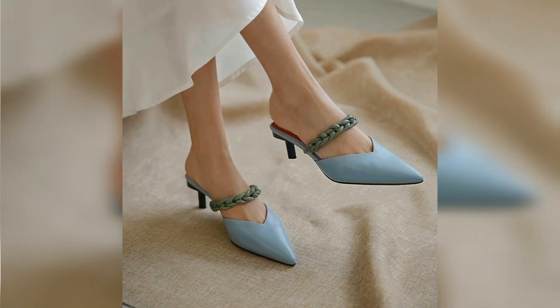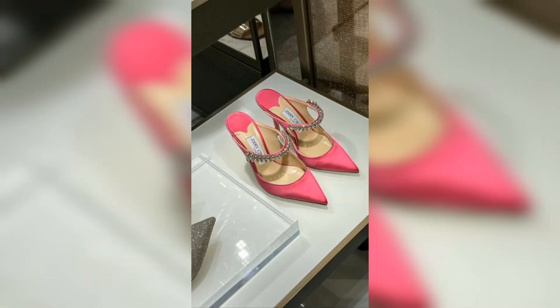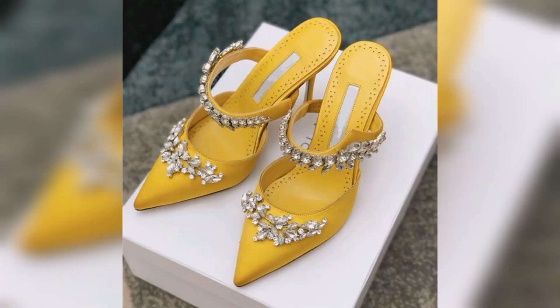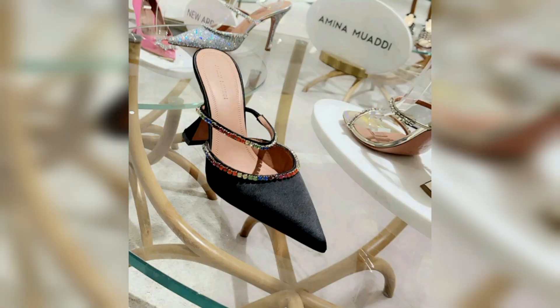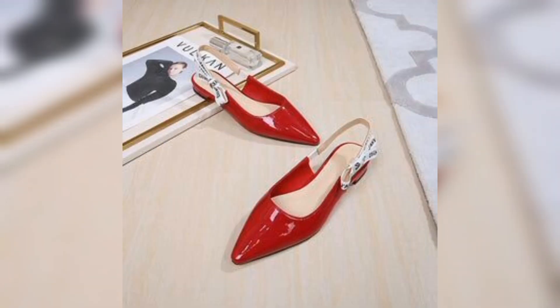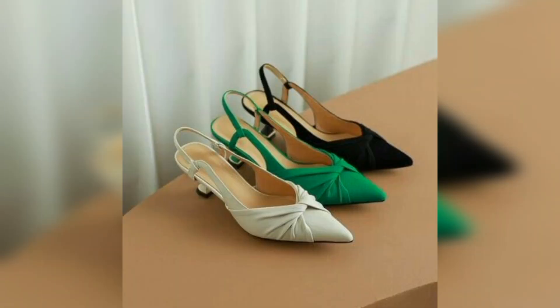Chunky heels are also introduced; pencil heel and red heel styles are also comfortable and trending. If you want to know the price, the price range starts from 35 dollars and goes up to 40 dollars. This is a very reasonable price because the style, design, and material are outstanding.